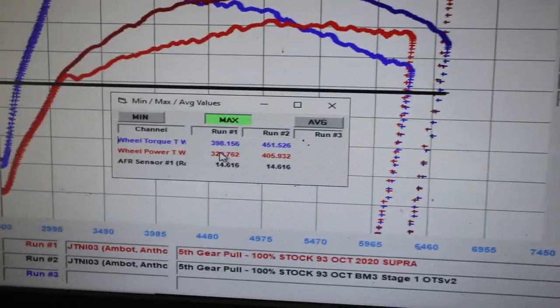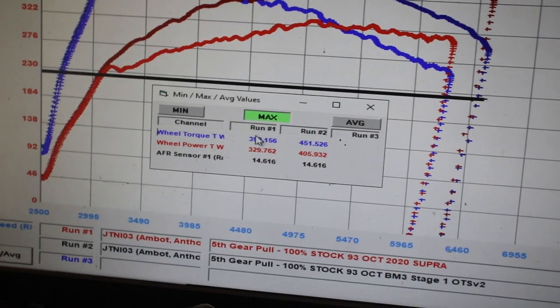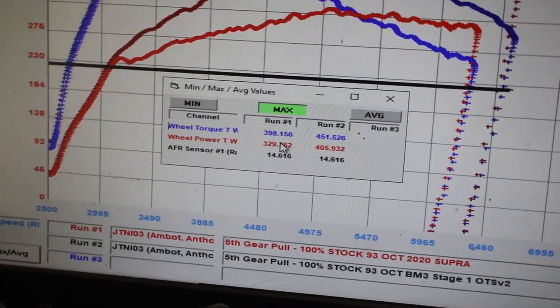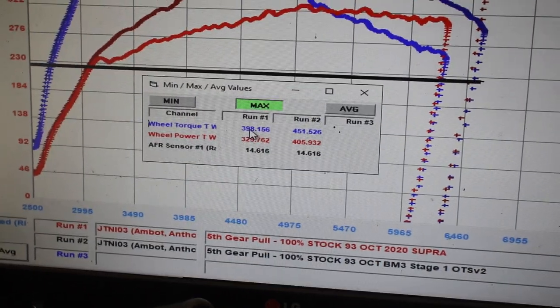Alright, so this is the results. These right here are going to show the Dynojet numbers — I'll show the Mustang numbers in a second. The baseline pull number one was 100% stock on 93 octane and it made 330 horsepower and 398 torque. A lot of Dynojets are getting the same exact numbers, so I can kind of trust what this dyno is giving me as far as Dynojet numbers.